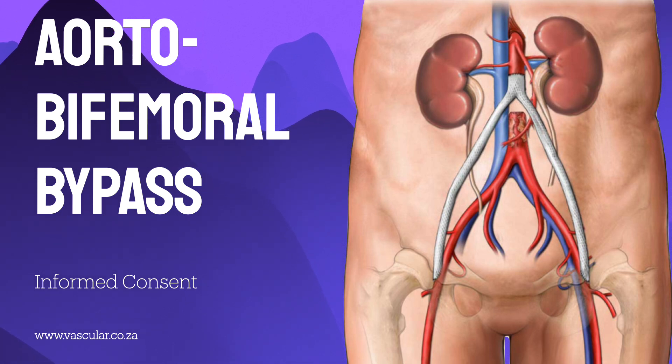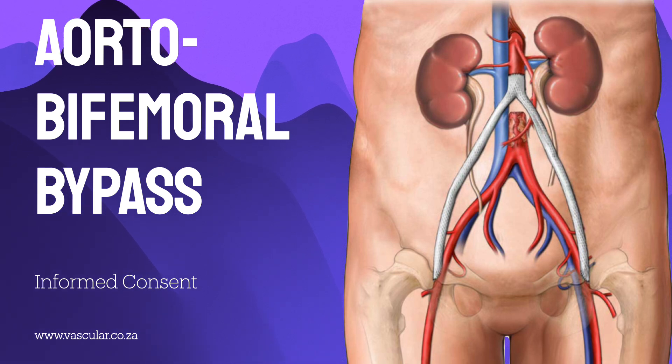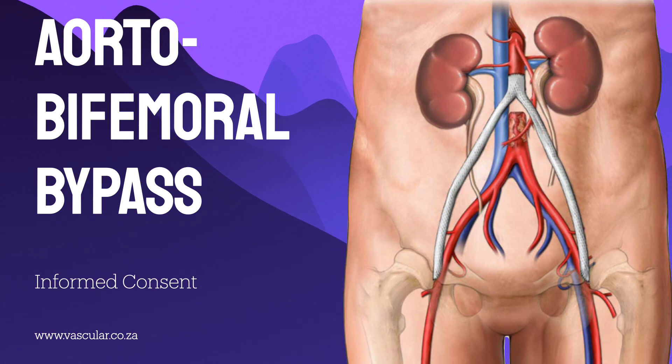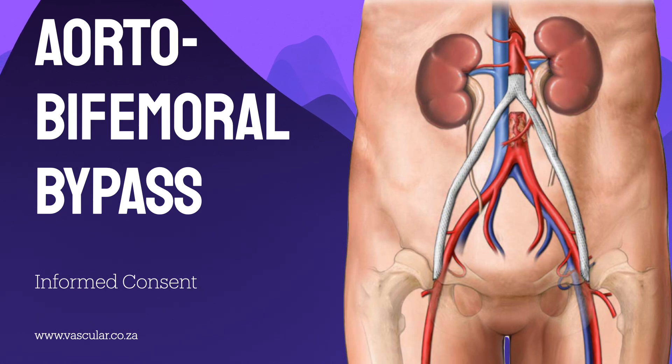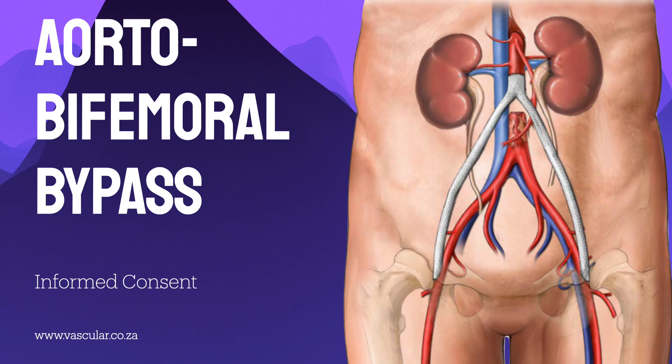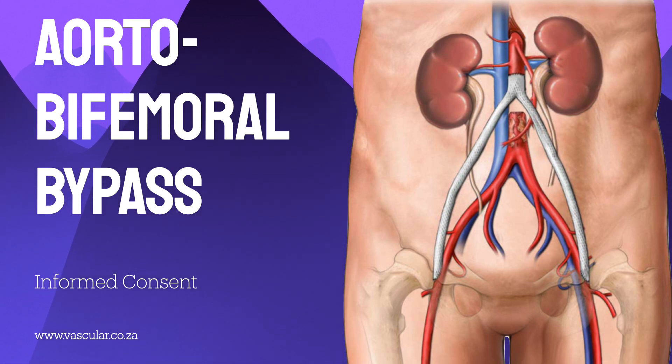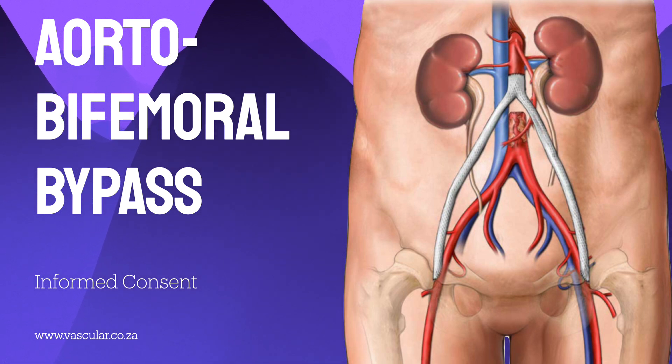Moving to complications specific to this bypass surgery: one really significant risk is graft failure or blockage — the bypass itself failing. It can happen early on soon after surgery, or much later, even years down the line. The sources suggest this affects maybe one in three patients over the long term. That statistic fundamentally reshapes the long-term journey for a significant portion of patients, highlighting why post-operative care and follow-up is just as crucial as the surgery itself.